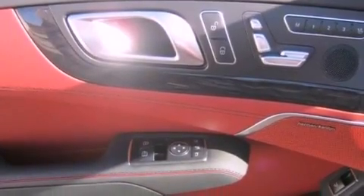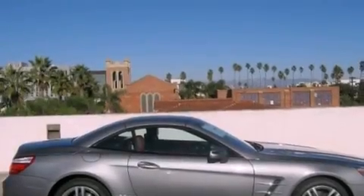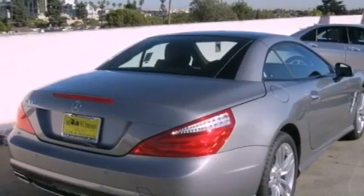The following features are also included: active ventilated seats, the Distronic Active Cruise Control System, a navigation system, high-intensity headlights, blind spot assist, a rear-view camera, soft closed doors, a traction control system, and a steering wheel with memory settings.